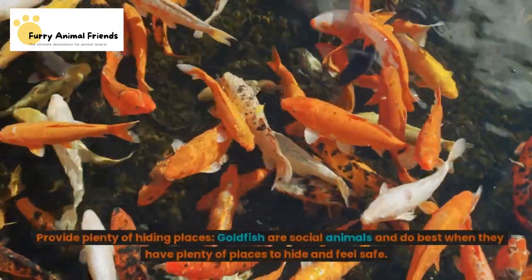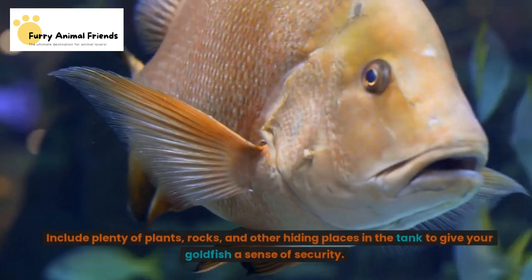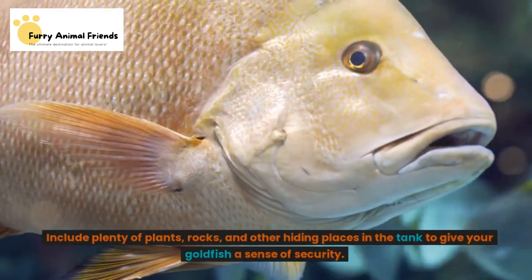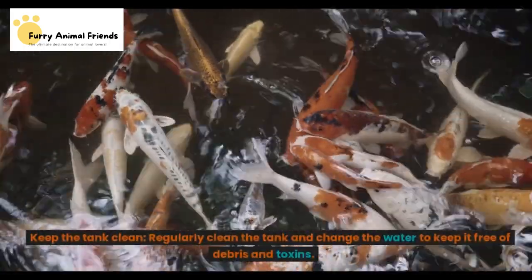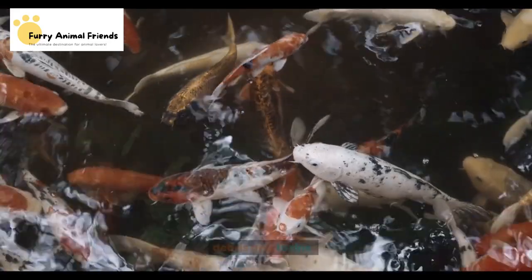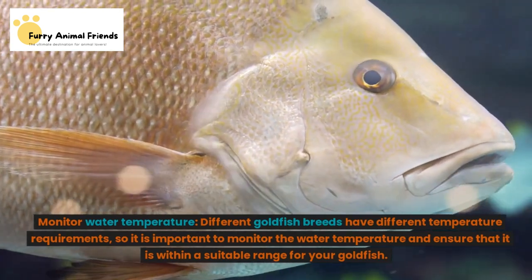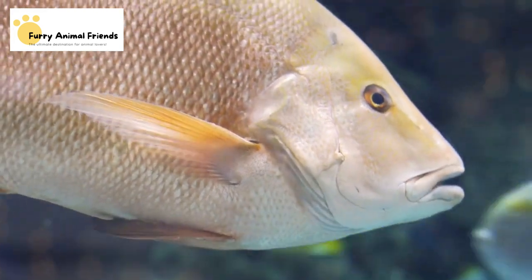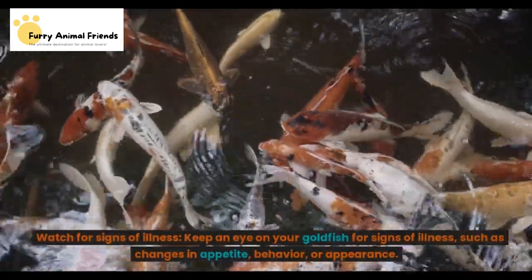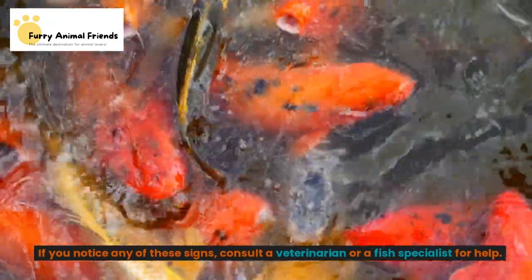Provide plenty of hiding places — goldfish are social animals and do best when they have plenty of places to hide and feel safe. Include plenty of plants, rocks, and other hiding places in the tank. Keep the tank clean by regularly cleaning it and changing the water to keep it free of debris and toxins. Monitor water temperature, as different goldfish breeds have different temperature requirements, so ensure the water temperature is within a suitable range. Watch for signs of illness such as changes in appetite, behavior, or appearance, and consult a veterinarian or fish specialist for help.